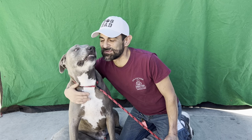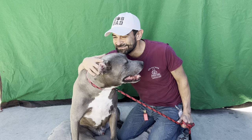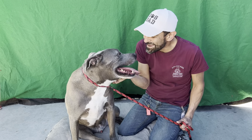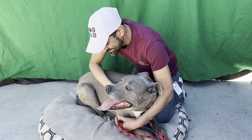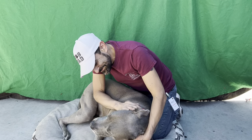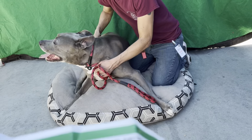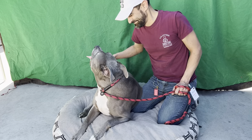Come down, check him out, and take this cool pup home. He is adorable. He's a great dog — you've got to come down here and meet him. Pit bulls get a bad rap, but this is a nice, sweet dog. Again, Buddy's impound number is A4813871. Come down and meet Buddy. Bye, Buddy.